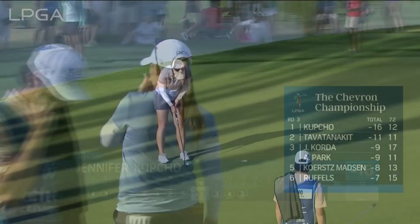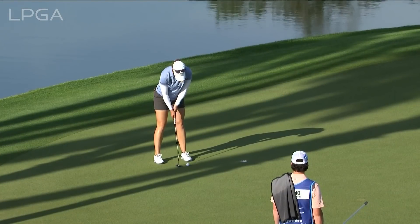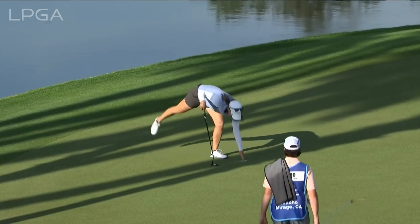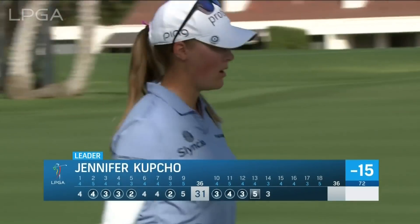Sensational performance — she's made three birdies in a row, four of the last five. So 15 under, four holes to play on this Saturday in the desert, and the lead is still a five-shot lead.